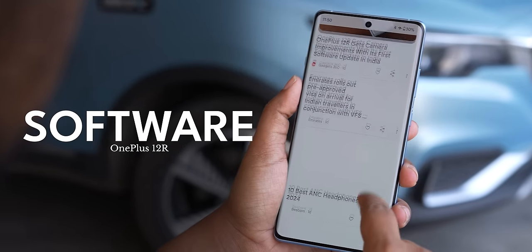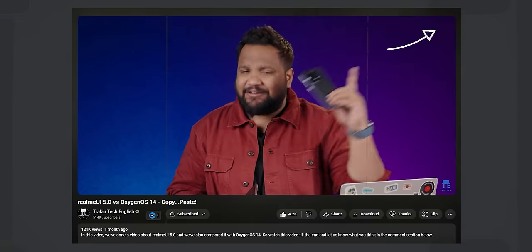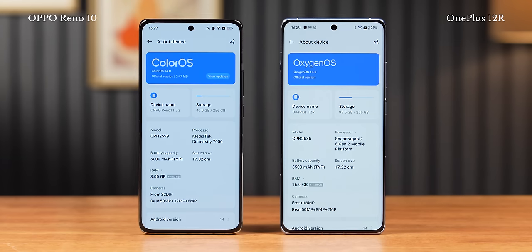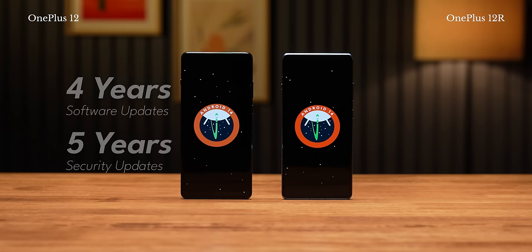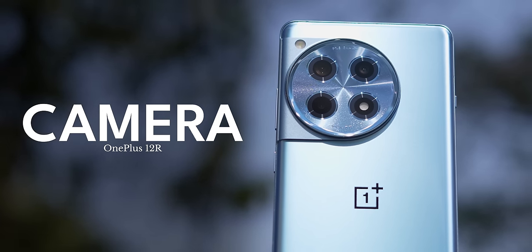Let's talk about the software experience. I've spoken at length about OxygenOS 14 based on Android 14 — a link should pop up if you want all the details. Basically, what you can expect on both the OnePlus 12 and 12 R is a clean, bloat-free experience with a lot of useful features. It looks very similar to ColorOS, but OxygenOS is very clean as well. The only advantage of the OnePlus 12 is that OnePlus is promising four years of OS updates compared to three years on the OnePlus 12 R. The other major advantage is that the 12 has a superior camera setup.